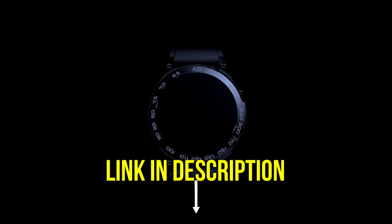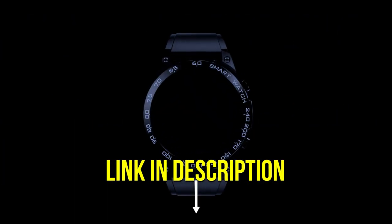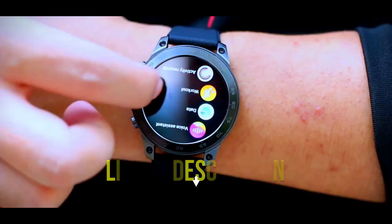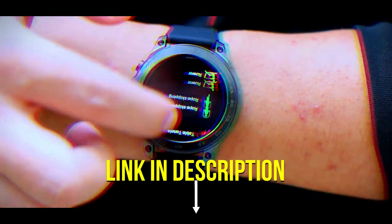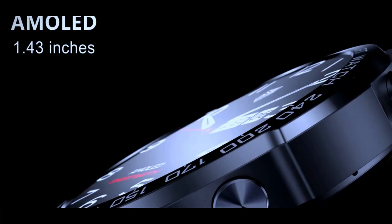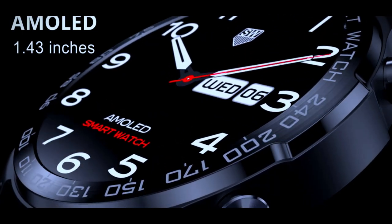Meet the Kertorz smartwatch, the watch of the future on your wrist. Stunning AMOLED display — enjoy superior clarity with a 1.43 inch AMOLED display, with a resolution of 466 x 466 pixels. See everything clearly even in bright sunlight.